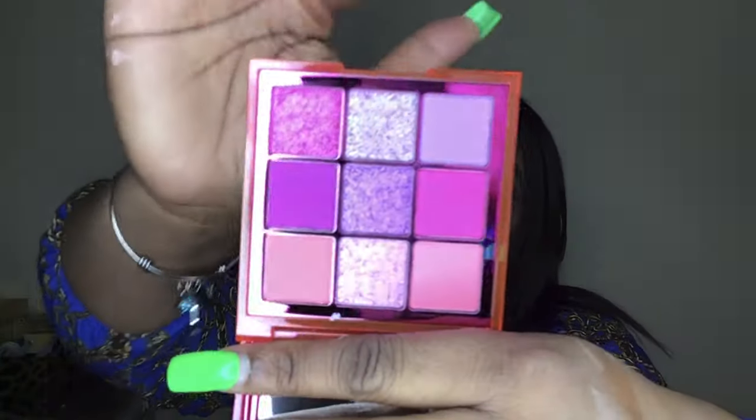I went ahead and got the Huda Beauty Neon palette — neon pink and neon green. These are so cute, I could not pass them up. You know I love Huda Beauty so much. That is the neon green, and then this is the neon pink — I can't open nothing with these nails, nails make everything so much harder. I can't wait to dip and dabble into these.